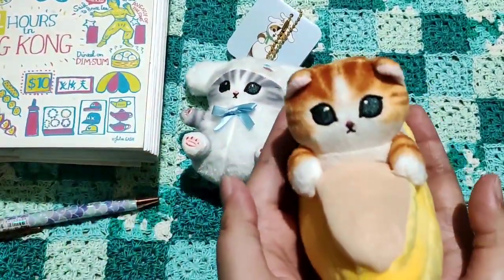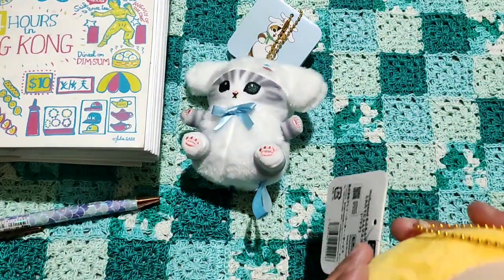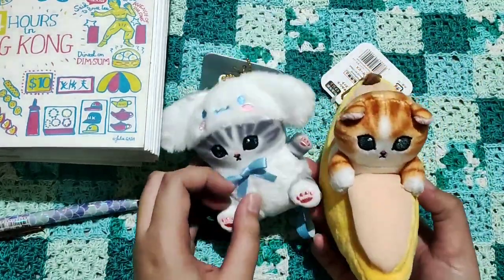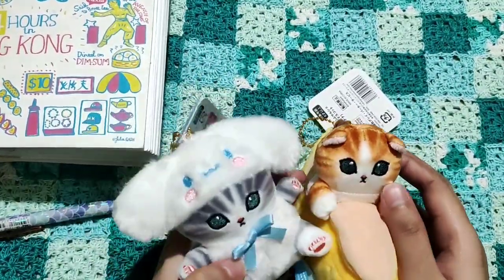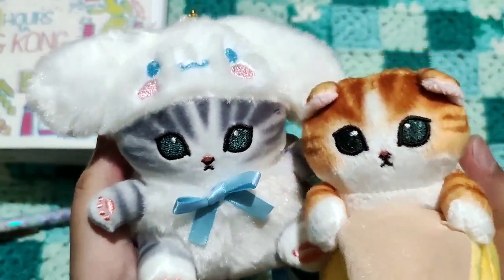The other one is Banana Cat. I've seen a lot of Mofusan plushies in Banana outfits, and this is all adorable. I really love it when cats have droopy ears because it looks sad — oh man, so cute. I really love them both, and I'm keeping them by my bedside because of how adorable they look.